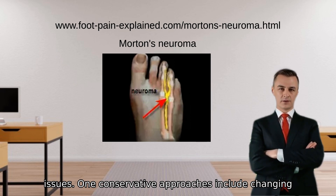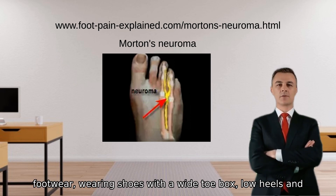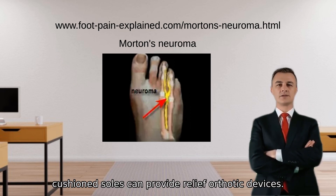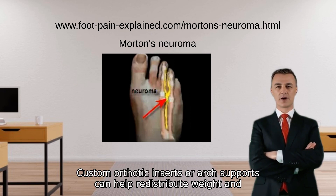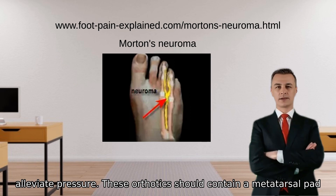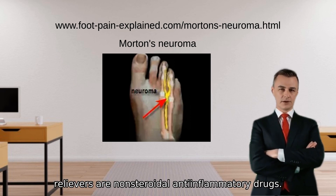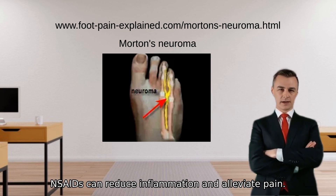Conservative treatment approaches include: changing footwear — wearing shoes with a wide toe box, low heels, and cushioned soles can provide relief. Orthotic devices — custom orthotic inserts or arch supports can help redistribute weight and alleviate pressure; these orthotics should contain a metatarsal pad or a neuroma pad. Medications — over-the-counter pain relievers or non-steroidal anti-inflammatory drugs (NSAIDs) can reduce inflammation and alleviate pain.